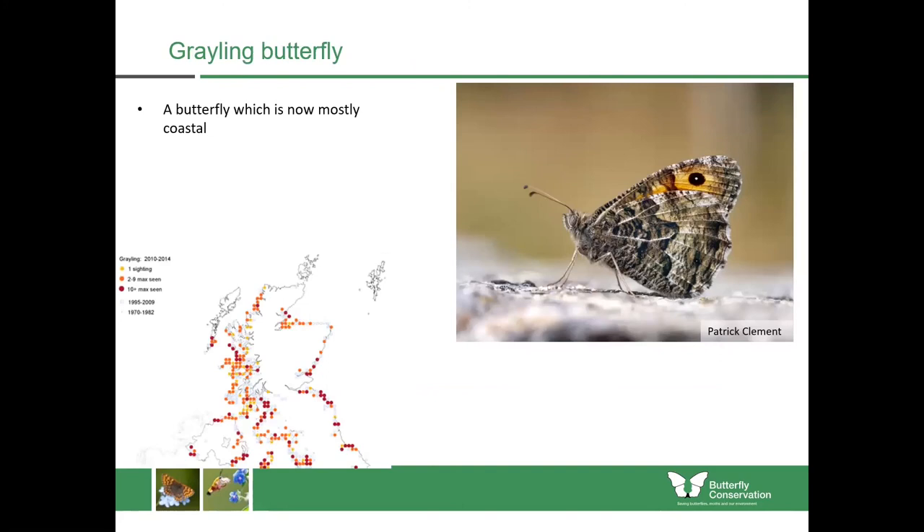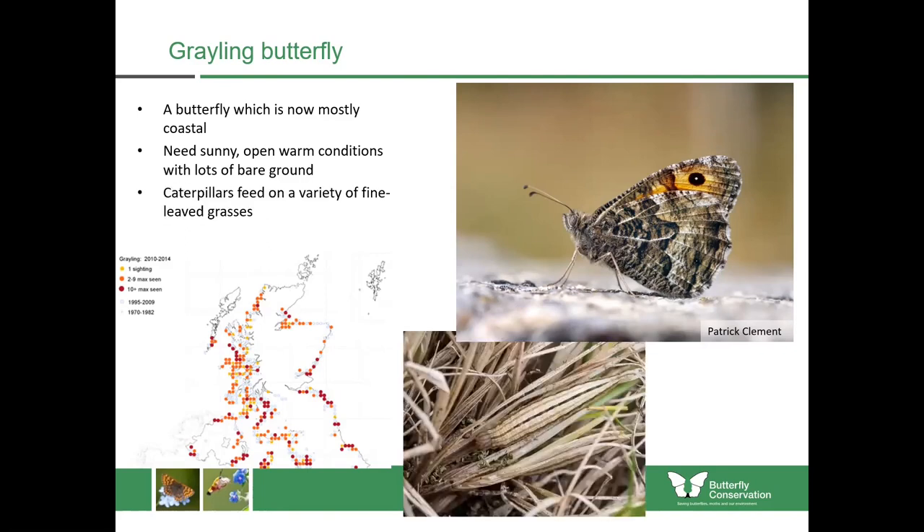Looking at one of the butterflies which tends to be mostly coastal in Scotland, we have the grayling butterfly. As you can see from the map, most of its sites are around the coast, with a few inland especially where it can find quarries or disturbed places. Even though its caterpillar food plants — fine-leaved fescue grasses — are found in many places, this butterfly seems to mostly be found around coastal areas. That's because they need sunny, open and warm conditions with lots of bare ground which can be provided at these coastal sites. The caterpillars are really well camouflaged against the fine-leaved grasses.